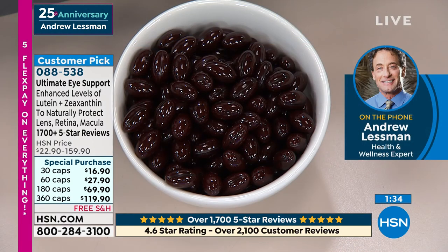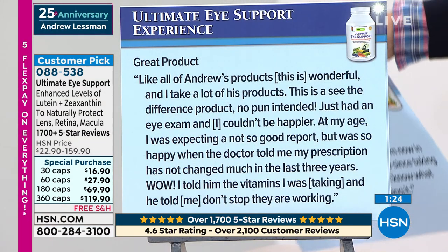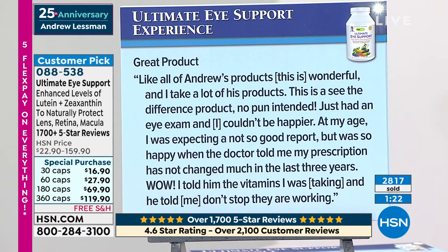For the final show of the anniversary, some great reviews. One on screen said: 'I have worn glasses since I was a sophomore in high school, and now in my 60s, my eye doctor says that my eyes are doing great.' Here's another one: 'Great product. Like all of Andrew's products, this is wonderful. I take lots of his products. This is a see-the-difference product — no pun intended.'